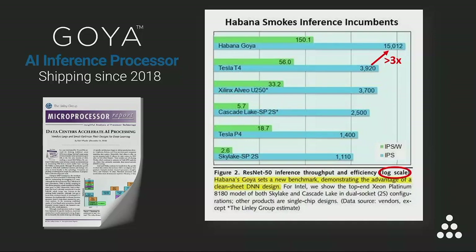Nine months later, Goya is still the performance leader. In fact, Goya's performance is so high that the report had to use log scale to compare them. This achievement is rooted in Goya's architecture. Habana's engineers took the time to design a ground-up, pure AI processor from scratch.